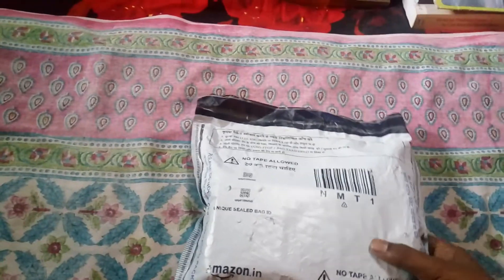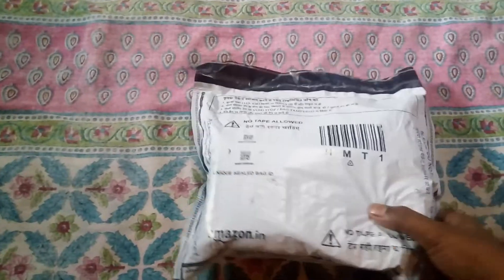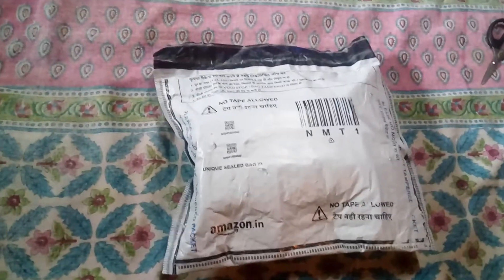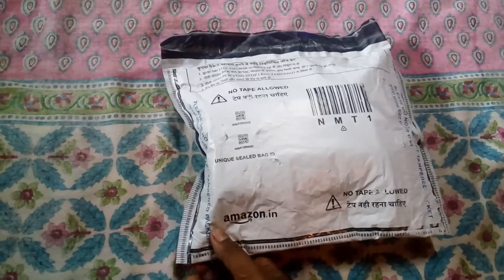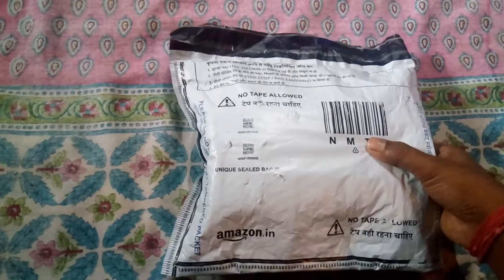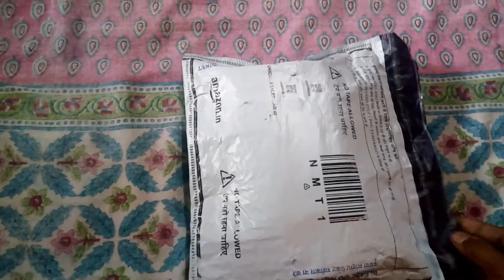Hey, we are unboxing the Realme U1, the brand new phone which I have purchased from Amazon.in for the review. I think it's going to be the most good and best product for this time.